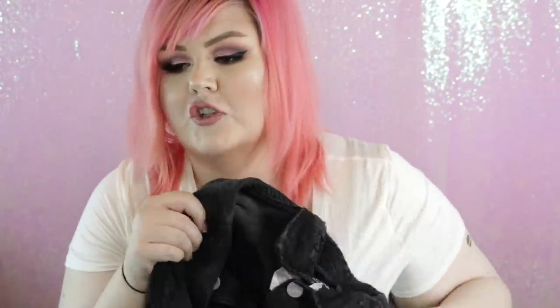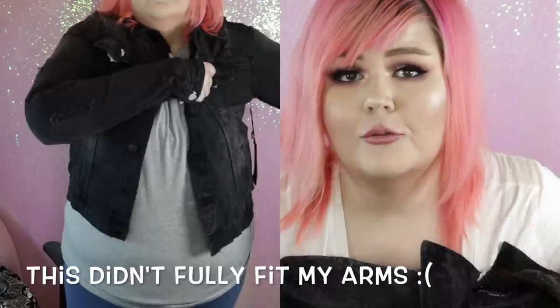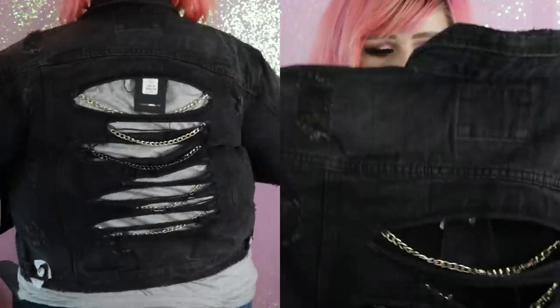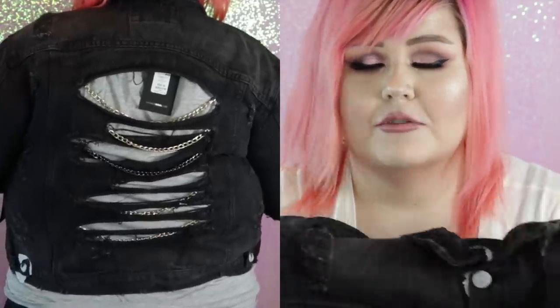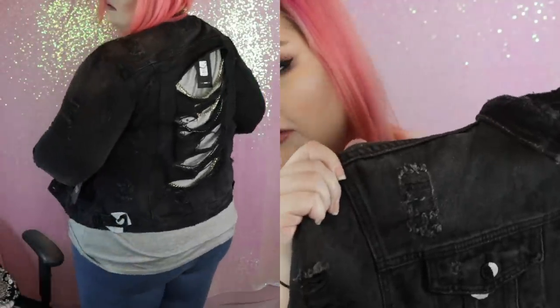This one still has tissue paper on the buttons — it's a black denim jacket. What's cool about it is not only does it have some distressing on the front, but the back is super distressed and has chains on it. I just thought of some cute fashion posts I could do with this. Of course it's not the most functional jacket since there are giant holes in the back, but at least you'll get a little breeze. I really wanted cute denim jackets, went a little crazy, and most of their jackets retail around $39.49.